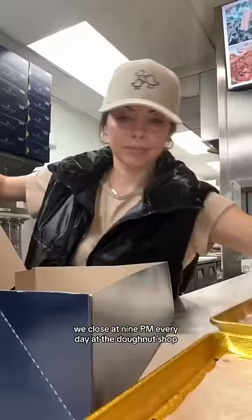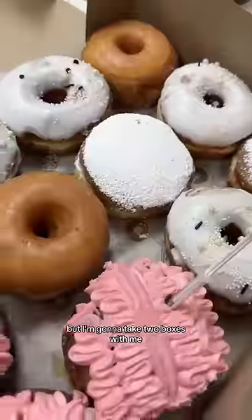We close at 9 p.m. every day at the donut shop but people usually come in late for pizza or beignets. So I'm gonna leave them some donuts, but I'm gonna take two boxes with me.